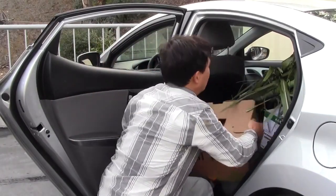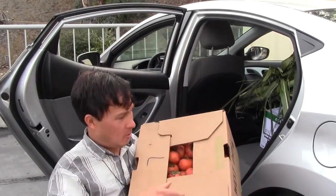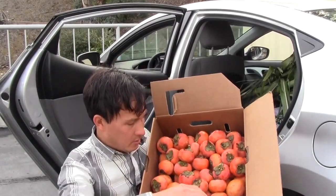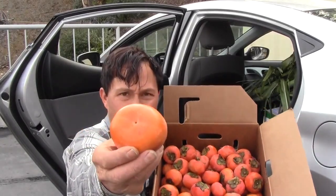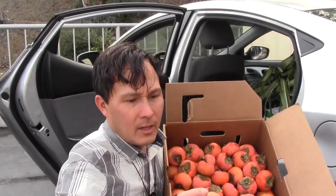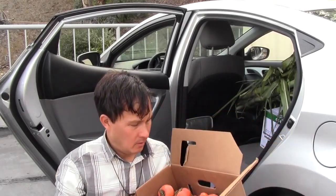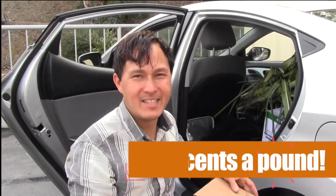Next, a case of thirty-seven pounds of Fuyu persimmons for twelve dollars. These are a little soft and ready to eat. Look at the bottom — when it starts to look cracked like a jigsaw puzzle, that's when it really gets sweet and the sugars come out. These all need to go in the fridge as soon as we get home, where they'll easily last several weeks.